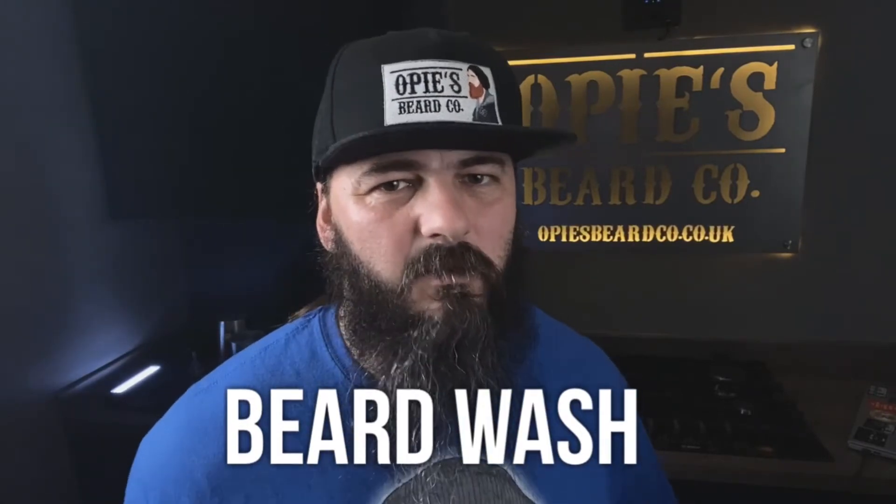The next thing is beard wash. Washing your beard is massively important. If you're washing your beard with the wrong products, it can dry out your skin, and this is what can cause beard dandruff. So you want to get yourself a nice beard soap or a pH-balanced beard wash, and that will help massively.